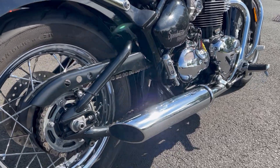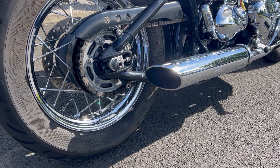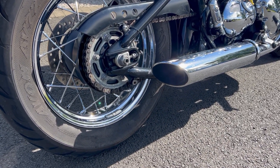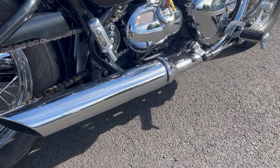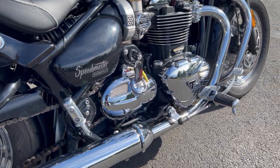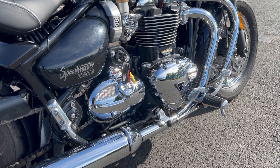Four and a half thousand miles on the clock. Wheels and spokes and all that kind of stuff — it's all in really good order, it's really nice. Standard pipes on this bike but it sounds lovely, and lots of nice chrome for you to polish.